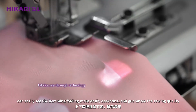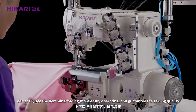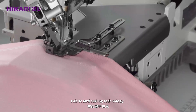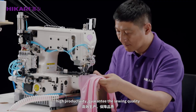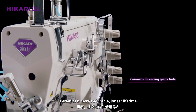Fabric anti-curling technology — you can easily see the hemming and folding, making operation easier and guaranteeing sewing quality. Regulate the air to prevent fabric rolling, ensuring high productivity and consistent sewing quality.